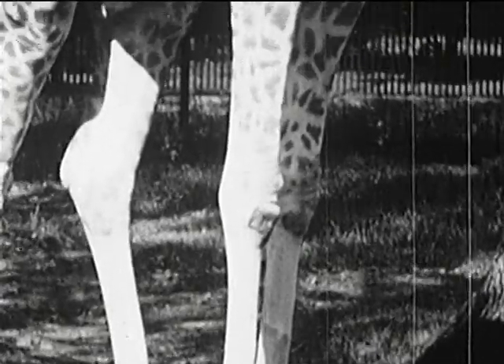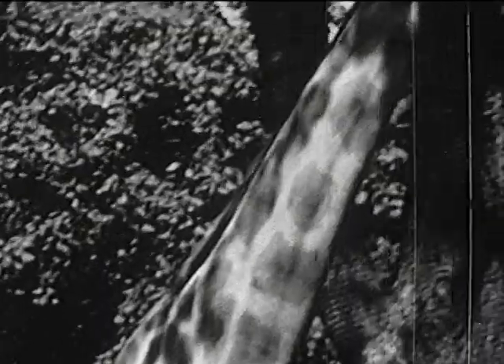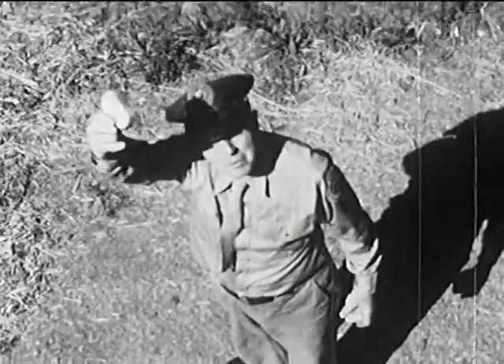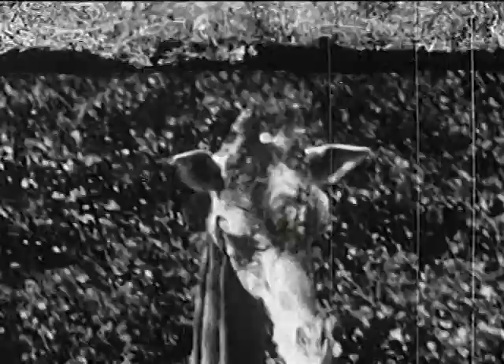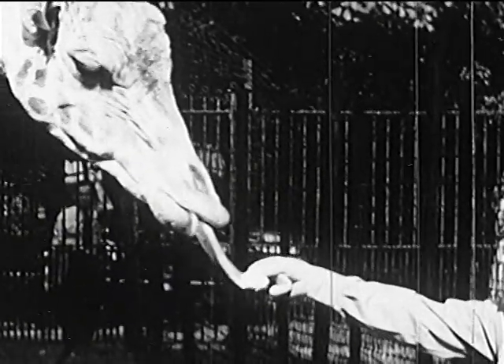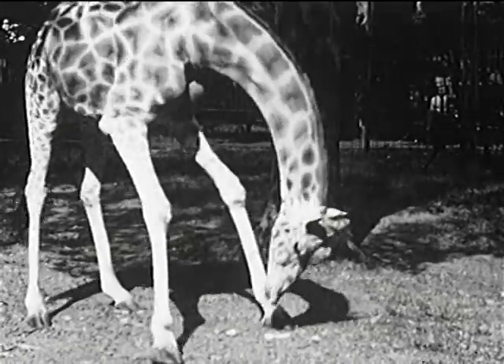G also stands for giraffe, the tallest animal in the world. Some giraffes are three times taller than a man. In Africa it eats leaves, but in the Bronx Zoo it likes a piece of bread, and it's willing to bend way, way down to get it. Did you ever see a giraffe bend down? This is the way he does it.